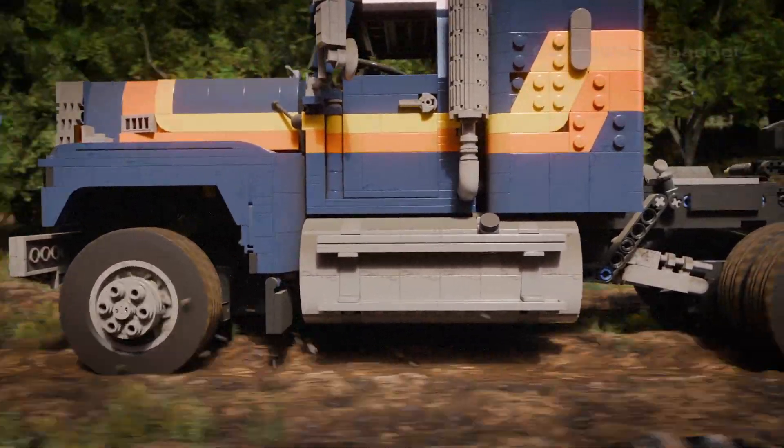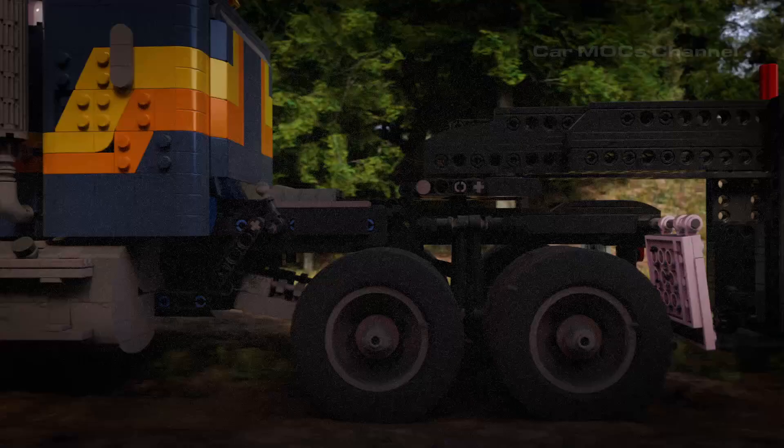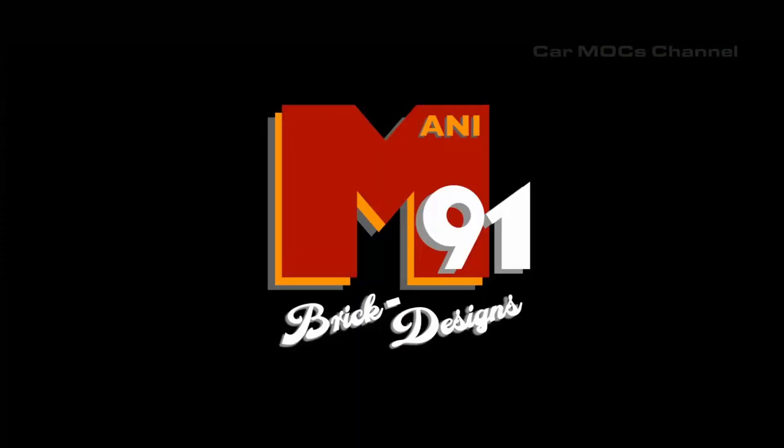Welcome to our latest LEGO Creation Showcase! Today I'm excited to present a trio of incredible models that bring engineering and creativity to life.